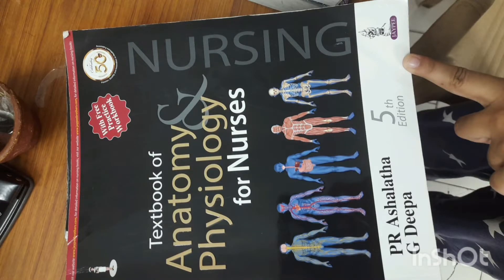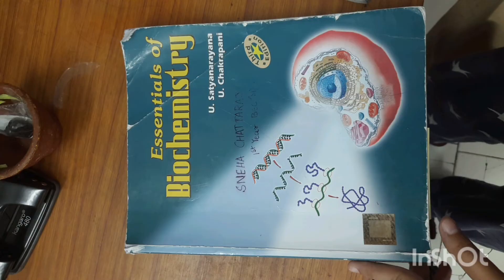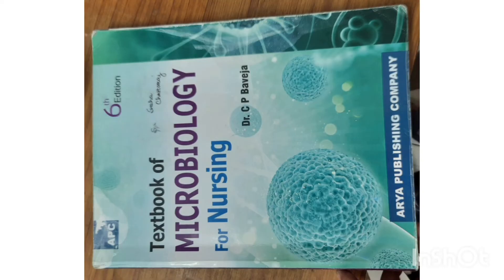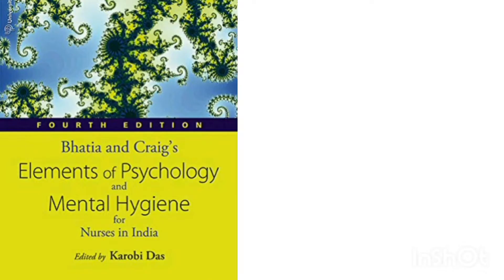Let's first see what books were given by our college. For anatomy, P.R. Ashalatha's G.D. Pа book was given. For nutrition, Darshan Shohi was given. For physiology, Venkatesh sir's Medical Physiology was given. For biochemistry, Satya Narayan's, and for microbiology, C.P. Baveja was given. For fundamentals of nursing, Potter and Perry was given for theory, and Annamma Jacob for practical. For psychology, Bhati and Craig's edited by Karobidas.